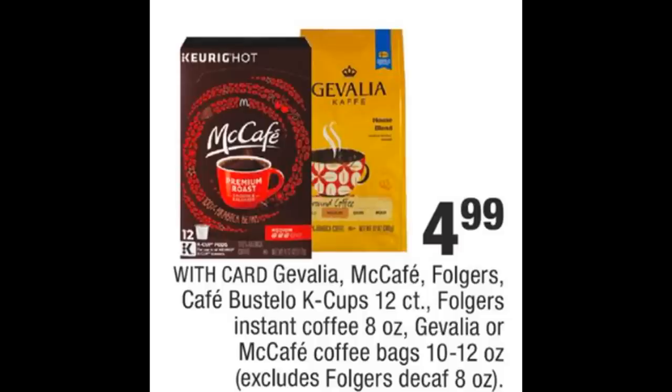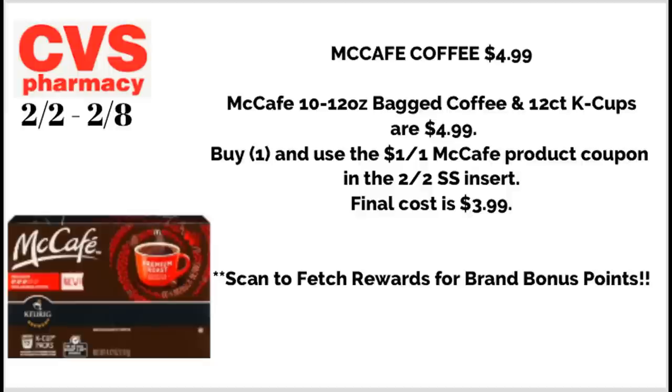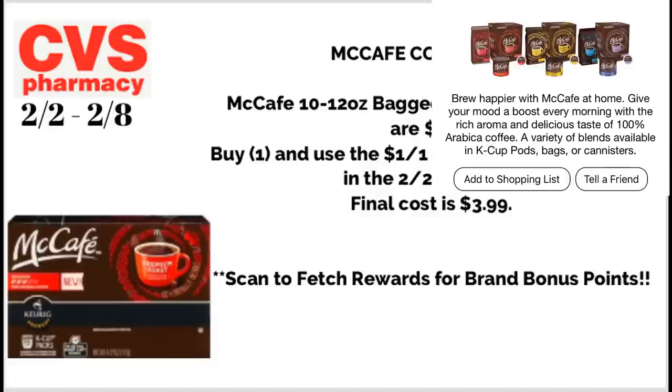We have savings on coffee this week including Gevalia, McCafe, Folgers, and more at $4.99 each. The McCafe deal covers 10-to-12-oz bagged coffee or 12-count K-cups at $4.99. In the 2/2 SmartSource insert we're getting a $1-off-one McCafe product coupon — grab one and use that coupon for a final cost of $3.99. McCafe is also a Fetch Rewards bonus brand, so scan your receipt to earn bonus points.